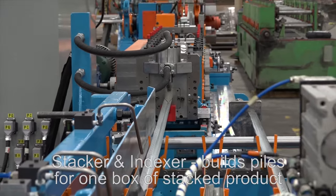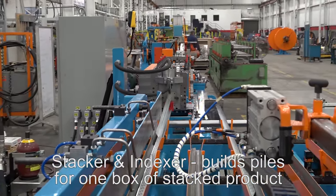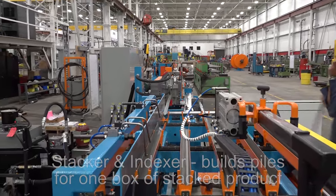The Stacker and Indexer, which is designed to catch and stack finished corner bead, builds piles for one box of stacked product and is programmable for package size and quantity.